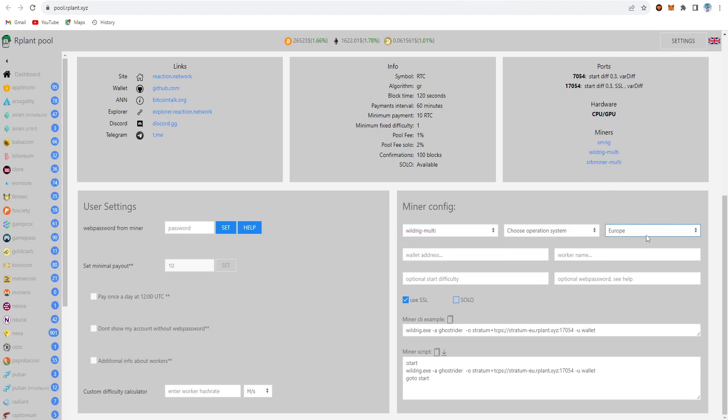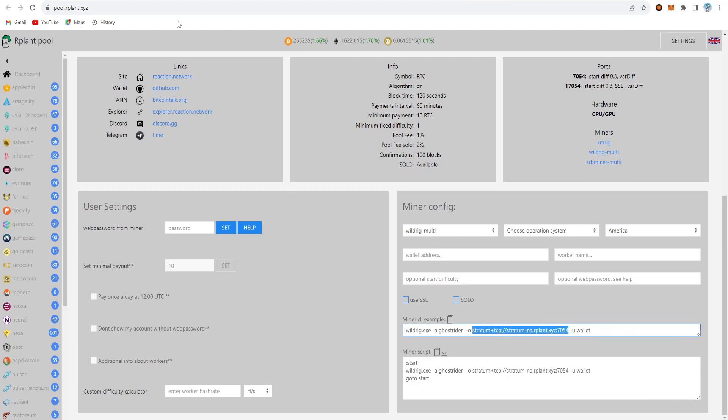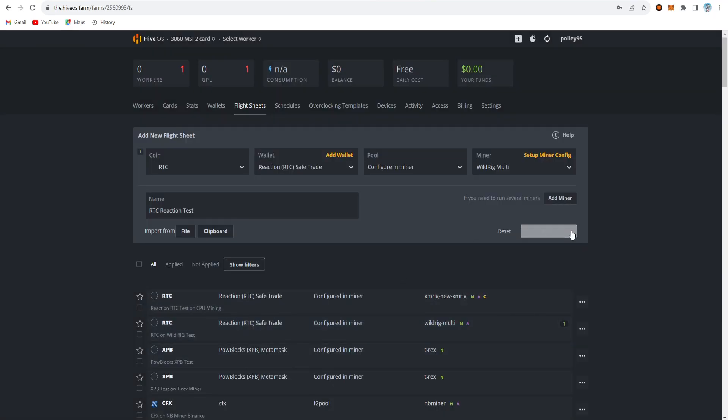On the Rplant server pool, click the connect option and choose Wild Rig. Select the Euro server or America server, uncheck the SSL version, and copy the stratum URL. Paste it in the flight sheet pool URL field. Leave the password blank. Choose the latest Wild Rig version 0.36.10, apply changes, and create the flight sheet.